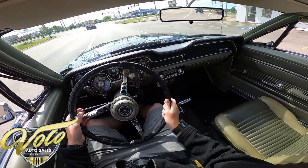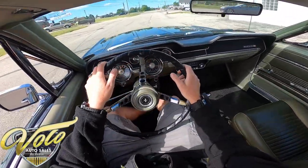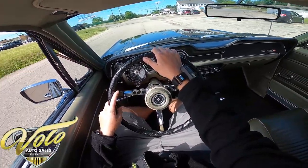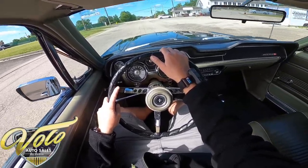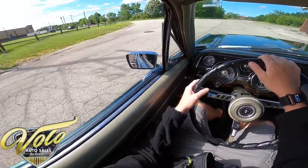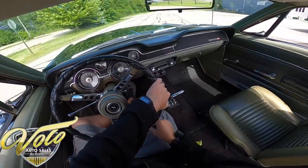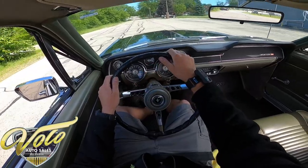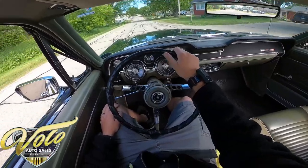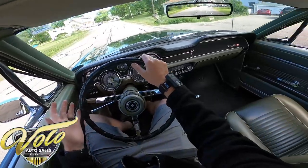Brakes feel nice. I'm not hearing any rattles or anything in here — it's a nice solid car.